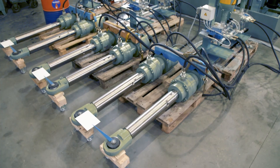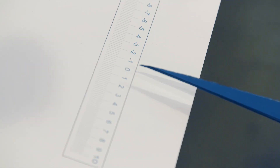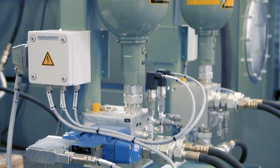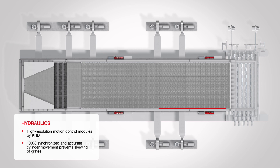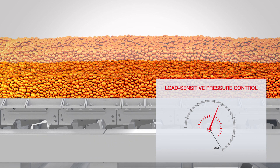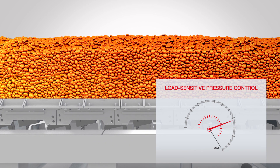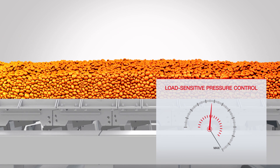KHD's state-of-the-art hydraulic system relies on KHD's own high-resolution motion control modules. These modules enable 100% synchronized movement of the grate cylinders and thereby eliminate skewing. Thanks to our load-sensitive pressure control, the PSC Square cooler requires less electrical energy for optimal grate movement.